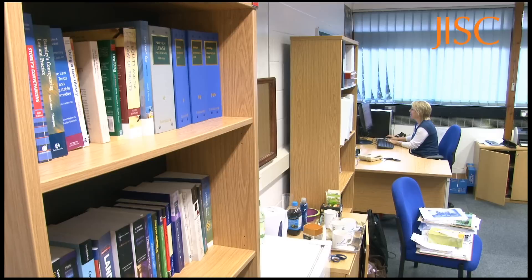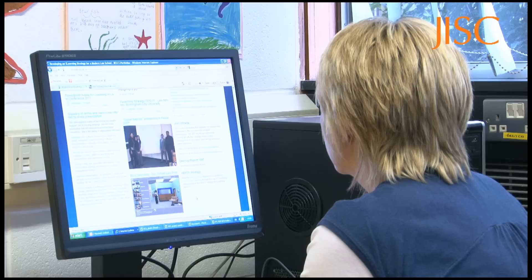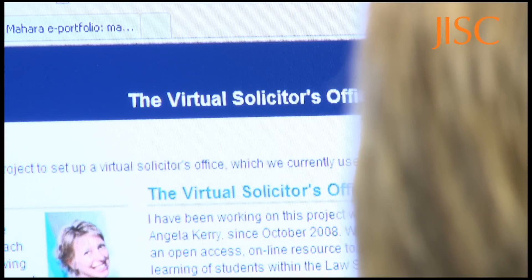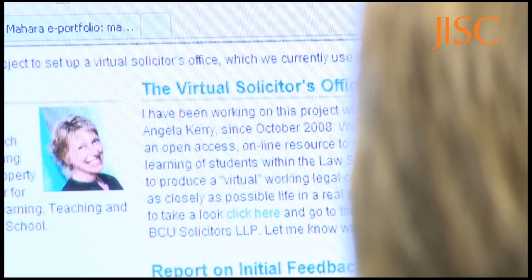In the School of Law, Mahara is used to enhance employability and develop professional skills. Where students are developing their skills of interviewing and advising, they've filmed each other role-playing an interview as though they were a trainee solicitor in practice. They can then upload that video onto Mahara and track their progress through the year.